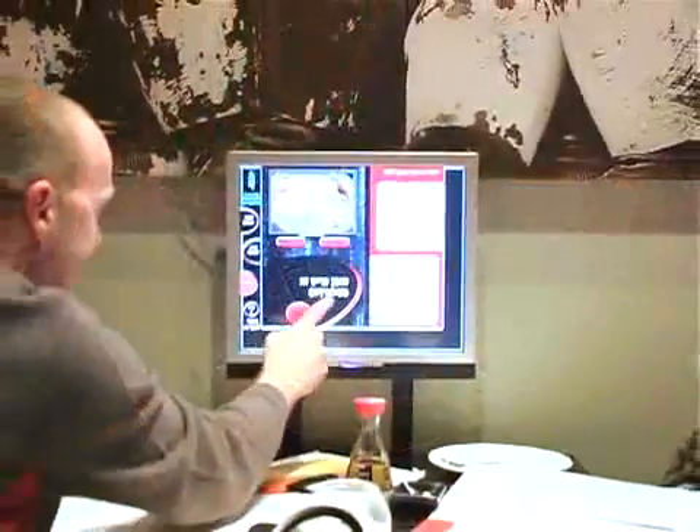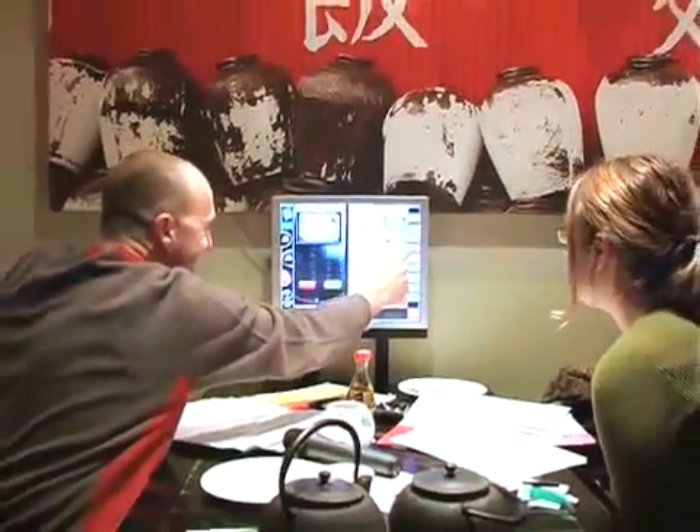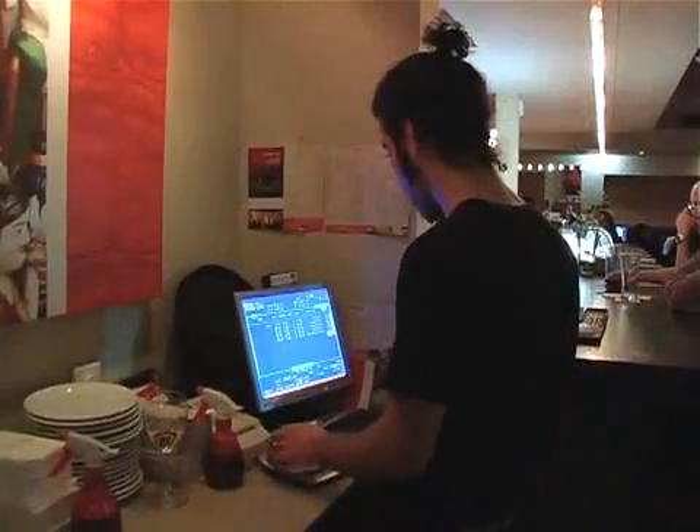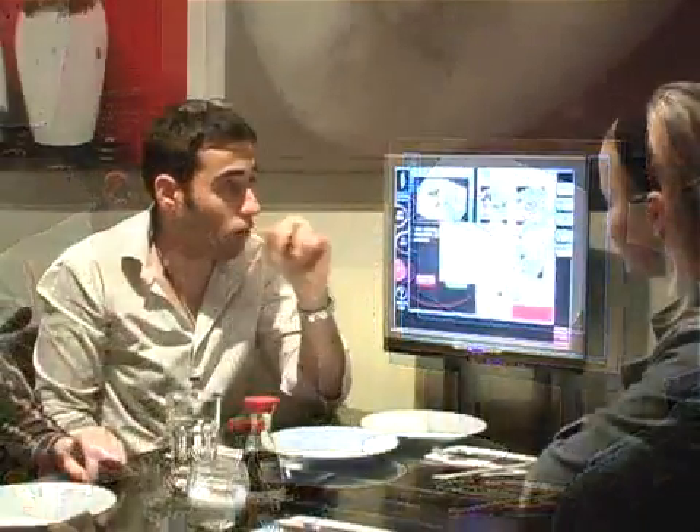Young entrepreneurs at the Israeli start-up Conceptic have introduced computer-based menus that allow patrons to order their food directly off an LCD screen. No waiters, no pen and papers, and no wait. The e-menu allows people to see the different dishes on the table, order them, read about them, or order a bill.